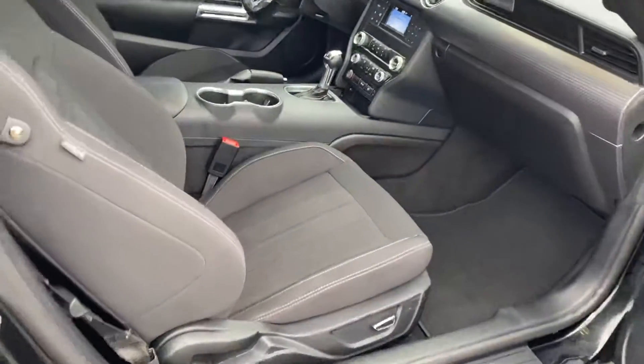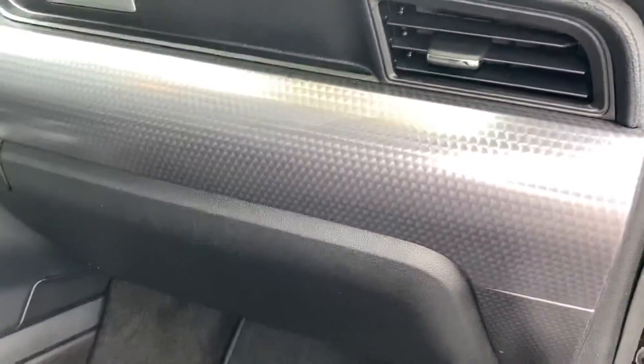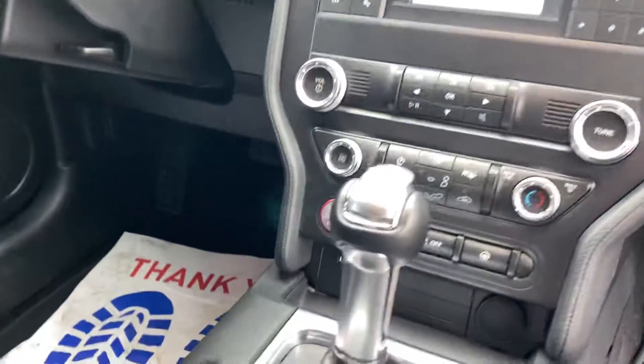Got keyless entry. Nice cloth seats. Nice accents on the interior here. It is an automatic.